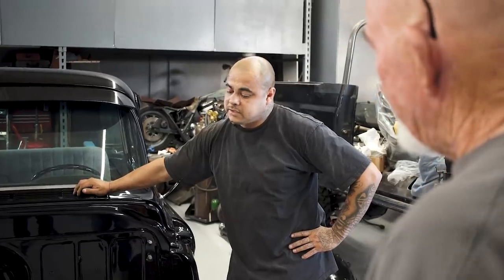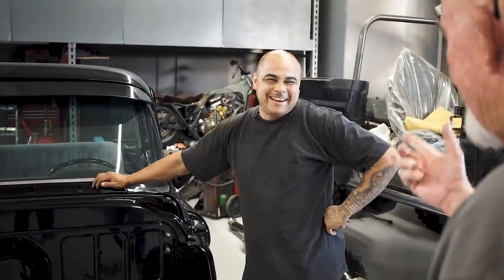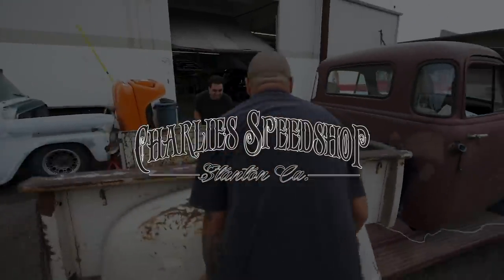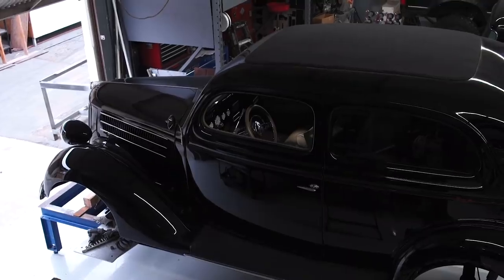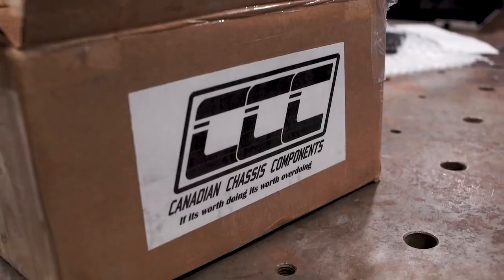Probably a '94 S10, my brother's. We cut it up at Master Image Customs. The 36-4 came in a couple weeks ago. We put it up on the chassis table. We're going to lock it down and start building a custom four-link with the Canadian chassis component kit that they sell.